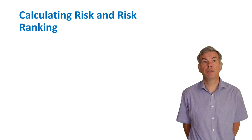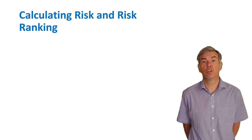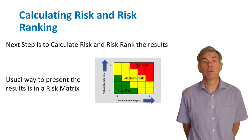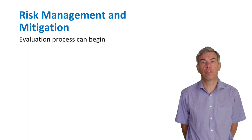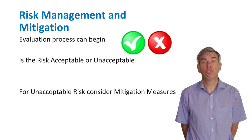The next step is calculating risk and risk ranking. The risk of each specific consequence can be calculated using the probability of failure and consequence of failure values already assessed. It's usual to represent these results in a risk matrix — such as a 5 by 5 matrix — where high-risk equipment is shown in red, medium risk in yellow, and low risk in green. Once risk values are plotted, equipment can be ranked or prioritised according to risk. The risk matrix also shows whether risk is acceptable or unacceptable, and where consequence or probability is driving the risk.